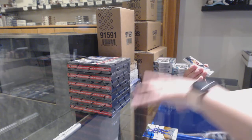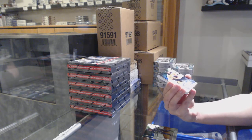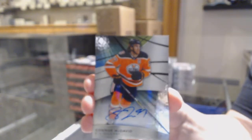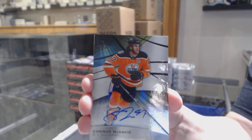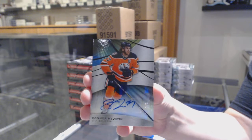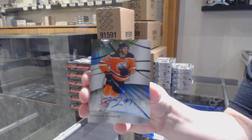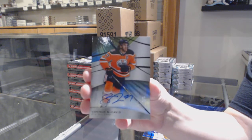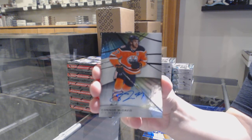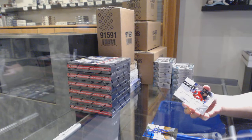What a start! We've got a base rainbow auto numbered to 5 for the Edmonton Oilers — Connor McDavid! We'll put that aside because that's going on the Instagram.